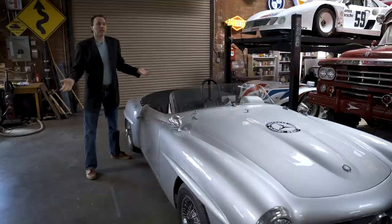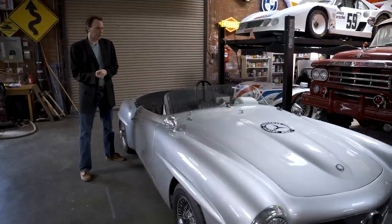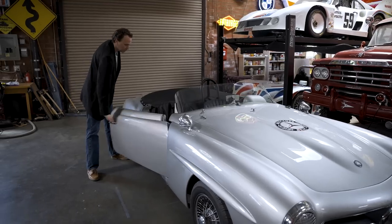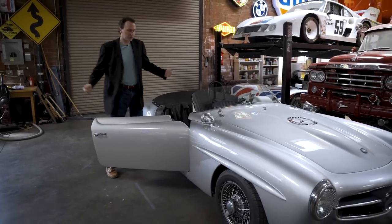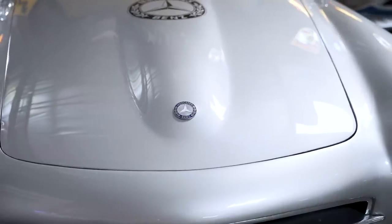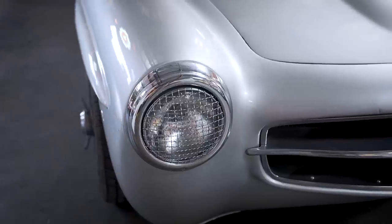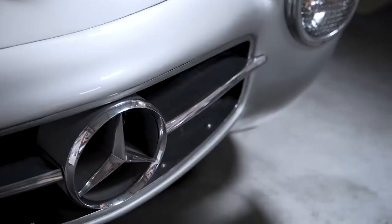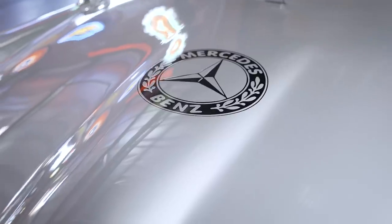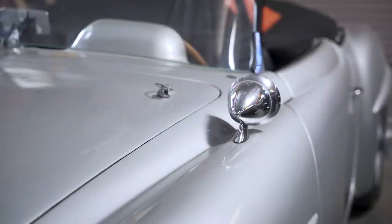I used to own and run a company called Pelican Parts, and we sold a lot of Mercedes parts on the internet. We wanted to have a show car that we'd take around to shows. My goal in the collection is to have something unusual that people say they've never seen before. We bought this as a former race car — it needed a lot of work. We redid the roll bar, cut the thing down, and made a custom windshield.